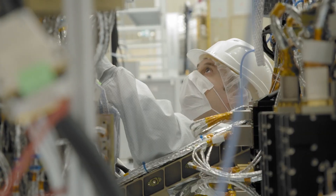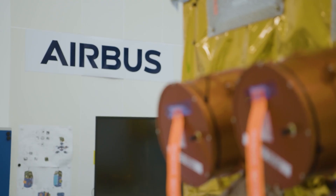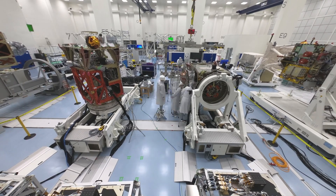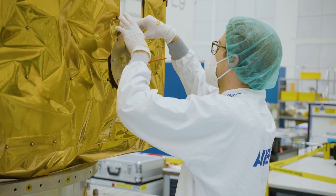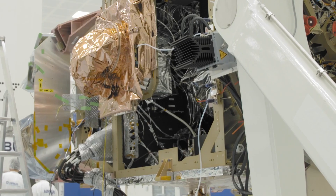Designed and built by a collaborative effort involving over 60 companies led by Airbus Defence and Space, it is an outstanding example of Europe's excellence in developing advanced technology and managing a large project on a multi-national basis.